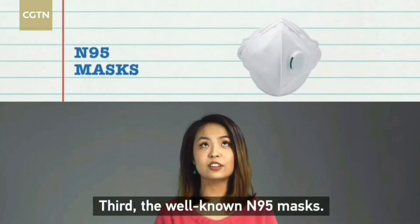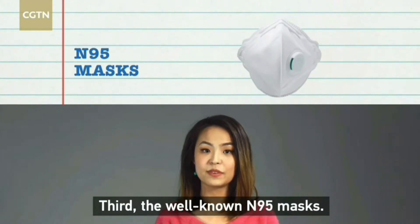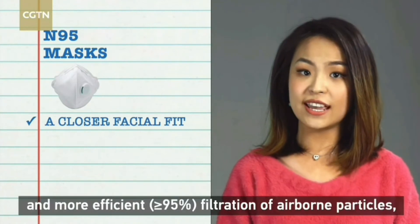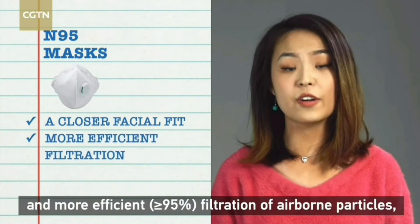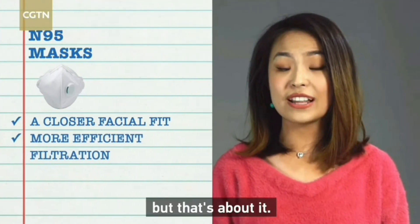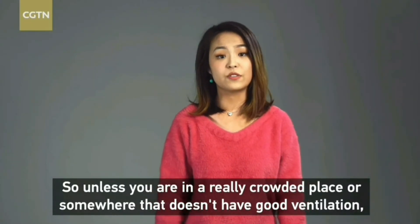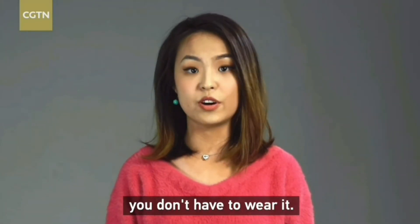A medical surgical mask has three layers, is waterproof, and can filter airborne particles. Third, the well-known N95 mask. The N95 mask is designed to achieve a closer facial fit and more efficient filtration of airborne particles — but that's about it. So unless you're in a really crowded place or somewhere without good ventilation, you don't have to wear it.